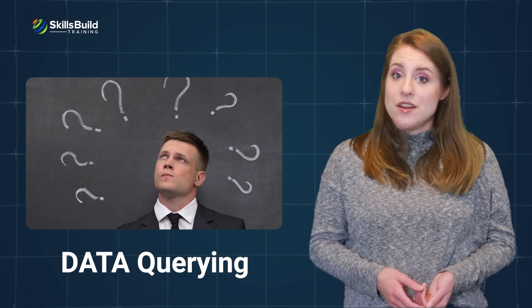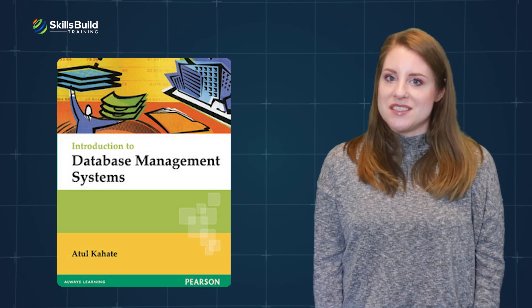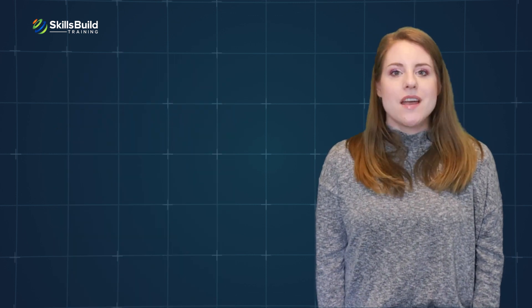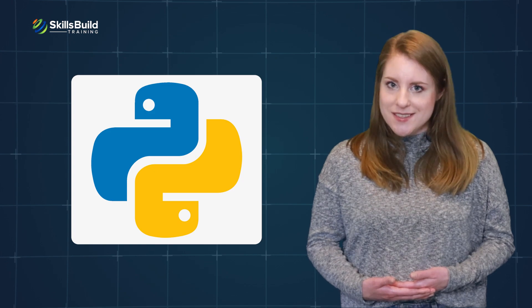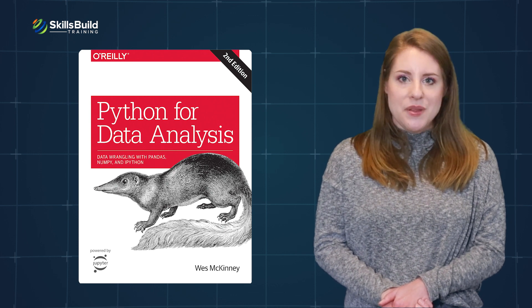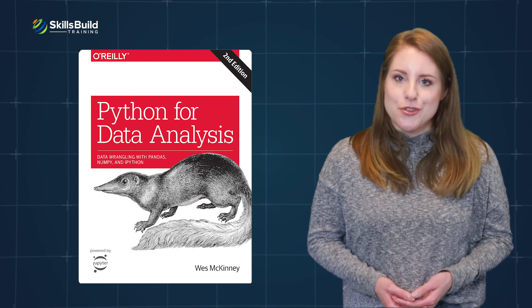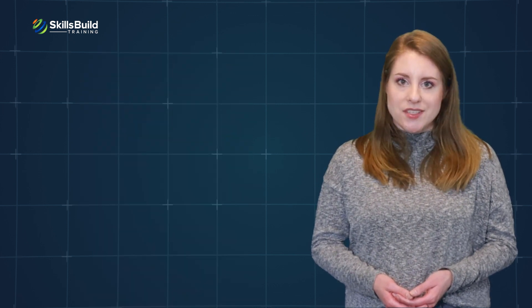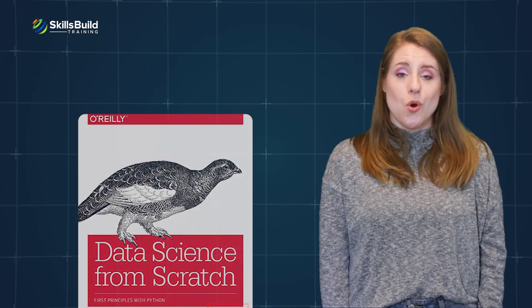If you have no background in IT or data analysis, you might want to start by learning the basics of data, data structures, data querying, and processing. For that, I recommend Introduction to Database Management Systems by Atul Kahat. Because the IBM Data Analyst Certification focuses so much on using Python for data analysis, I recommend Python for Data Analysis: Data Wrangling with Pandas, NumPy, and IPython by Wes McKinney. You can also check out Data Science from Scratch: First Principles with Python by Joel Gruss.